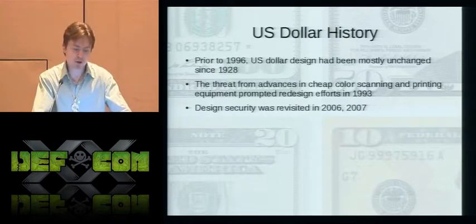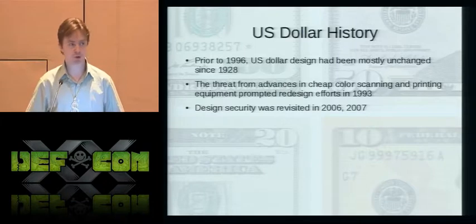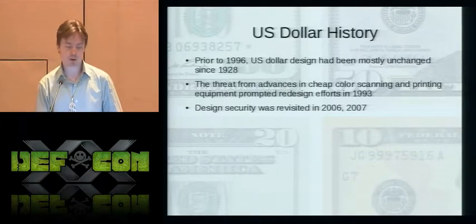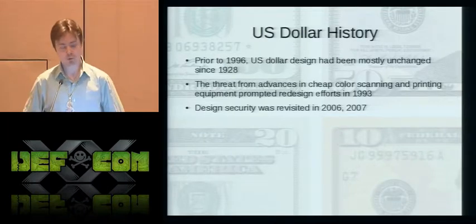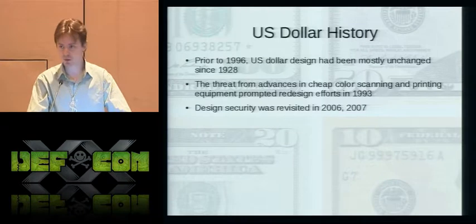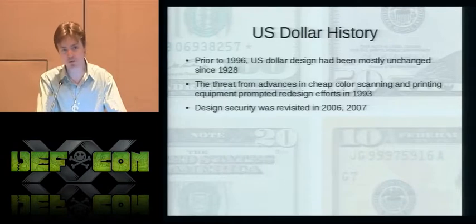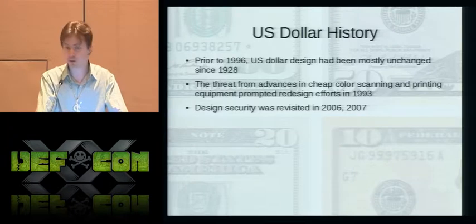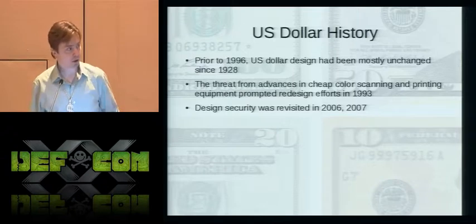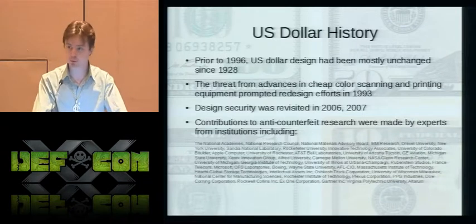Prior to the major redesign in the 1996 series bills, the U.S. dollar enjoyed a fairly long history with little change — that design was first issued in 1928. The reason the design started changing was due to research initiated by the U.S. government about the emerging threat model of high-quality scanning and inexpensive home color printing equipment, as well as an increasing incidence of counterfeits. This was studied in 1993 with additional studies commissioned in 2006 and 2007 by the National Academies.